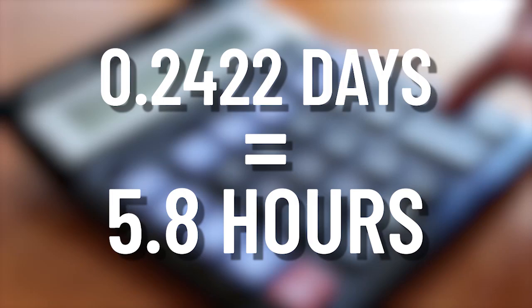The extra 0.2422 days is equivalent to 5.8 hours. So every year, we're falling behind 5.8 hours. And over a period of 100 years, we would be behind 24 whole days from the actual solar calendar.